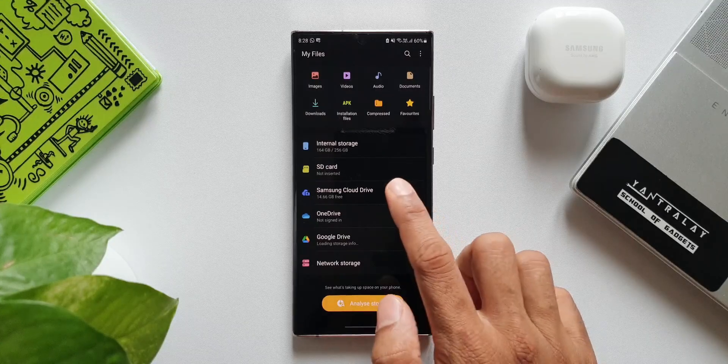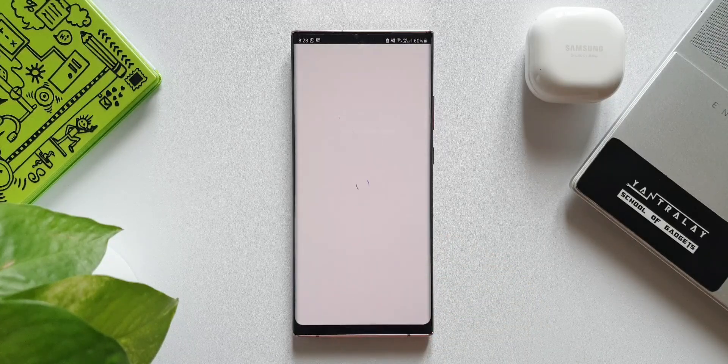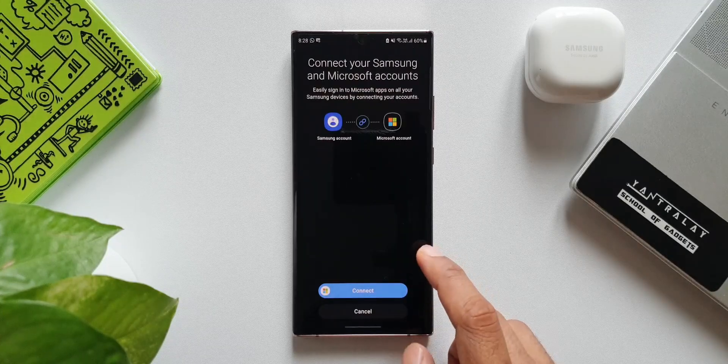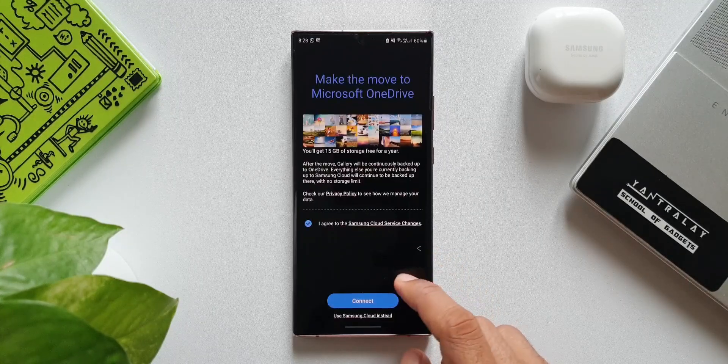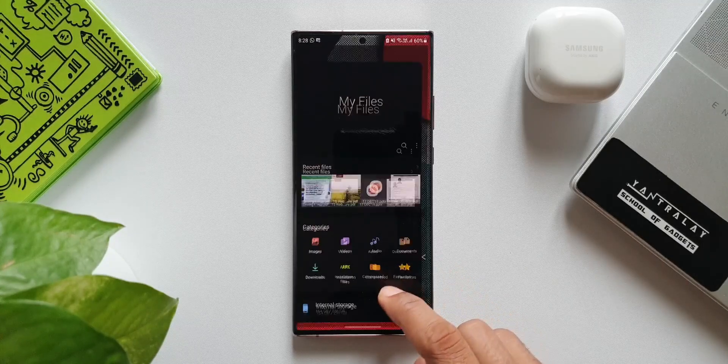That's all I wanted to share with you guys. If you find this information useful, make sure to smash the like button, and if you're new on the channel, do subscribe and become a part of the Apex community to know more about Samsung Galaxy phones, Android applications, Galaxy Watches, and anything related to technology. Thanks a lot for watching — take care, stay safe, and I'll see you in the next one. Cheers, bye.